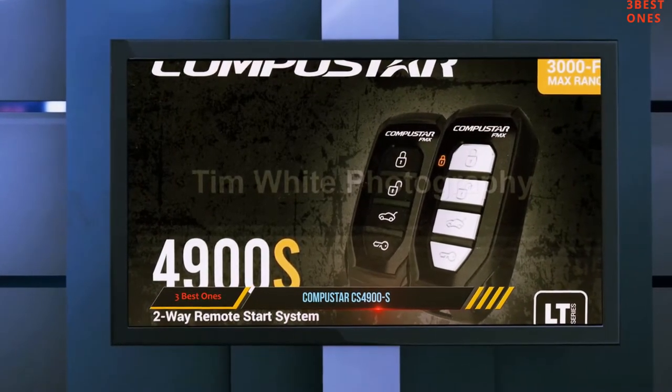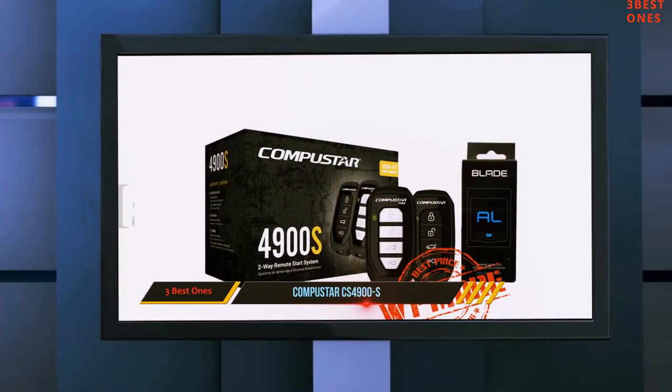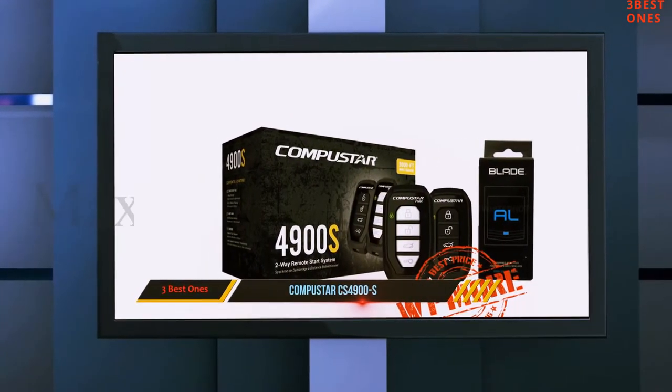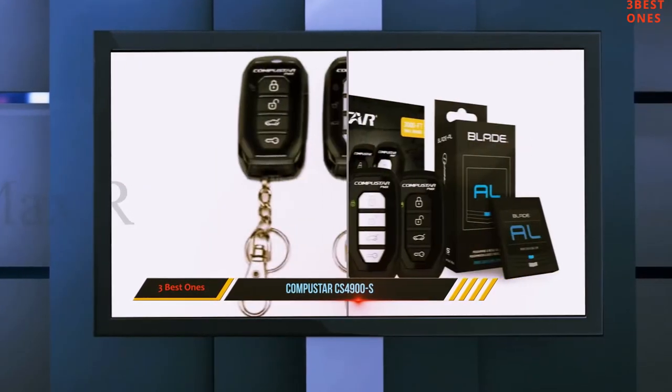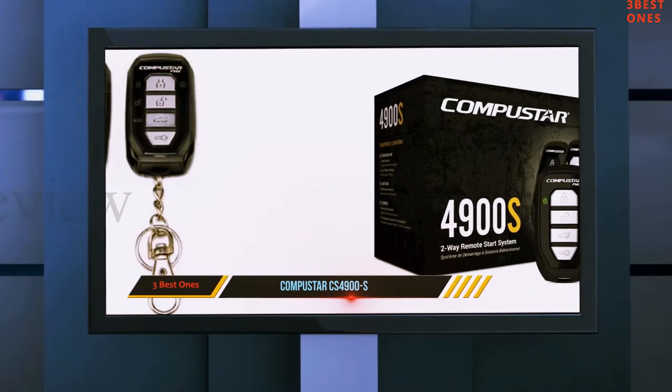It is also quite versatile and can be installed on both diesel engines as well as gasoline ones. As with most remote car starters, you may need professional help to install this device. However, if you do choose this model, this top-rated remote car starter will not disappoint because it is effective and reliable.